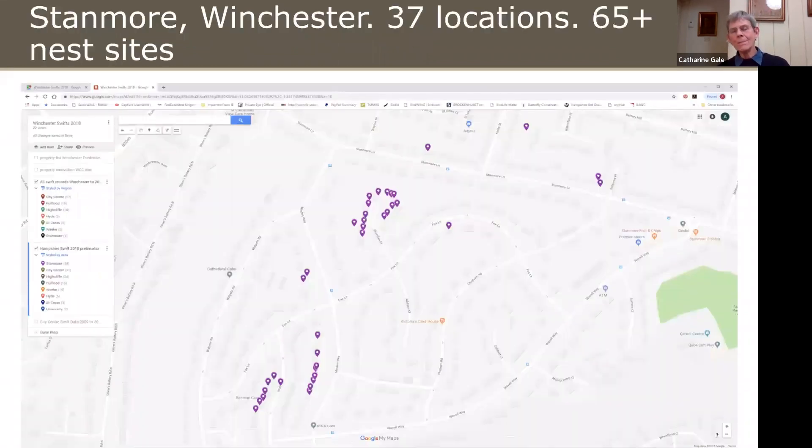Here's an example: a map of a big council estate in Winchester built in the 1930s, 40s and 50s. In its heyday, nearly all these houses would have had room for Swifts. But when we did this survey just a few years ago, Swifts were confined to just three roads in this quite big area — 65 plus nest sites, but limited to just 37 houses.